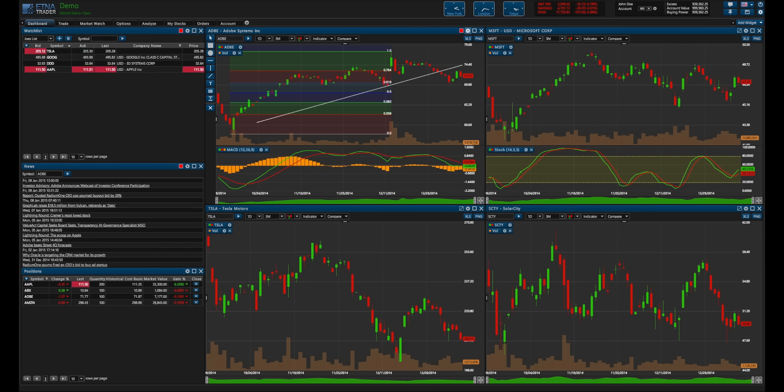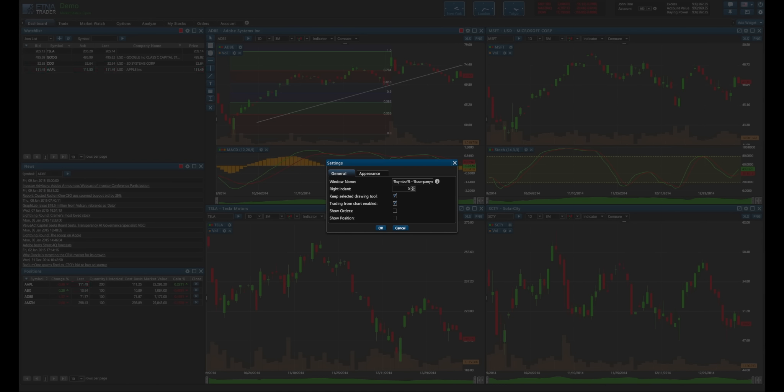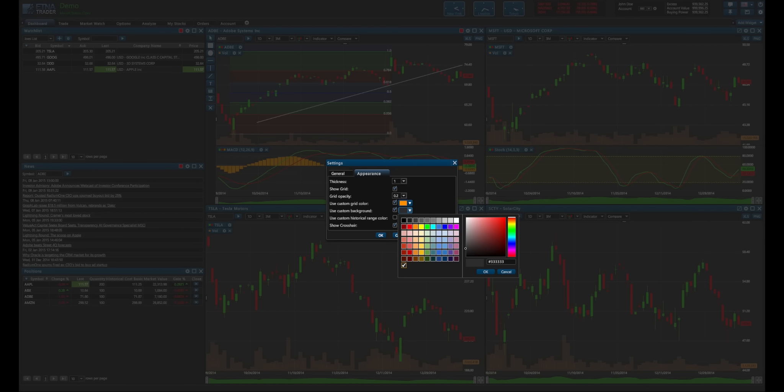What you can do is go up to the top right of any chart and click the little gear icon, and that will bring up the settings. In the general settings, you can create a right indent of however many candles you'd like — let's say we want to add 20 candles to the right — and you can enable or disable trading from the chart. You can also choose a custom grid color, so let's say we want to make the grid orange and the background blue.